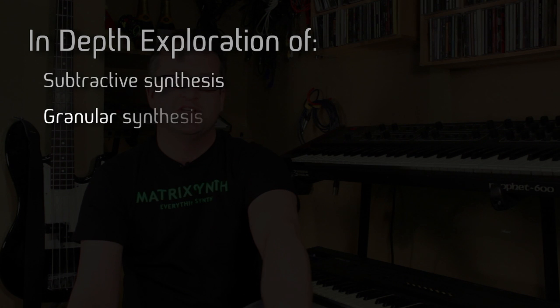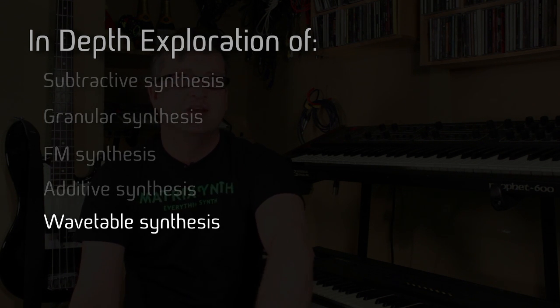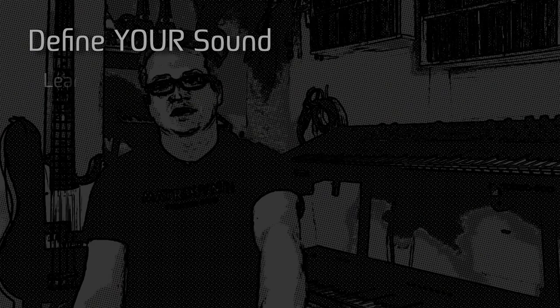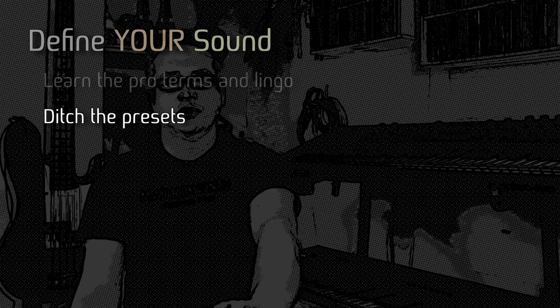We're gonna tackle some awesome types of synthesis from subtractive synthesis and granular synthesis through to FM and additive, wavetable, and a ton of exotic functions and programming techniques many rooted in the concepts of modular synthesizers. We'll cover all the proper terms and definitions so you have the lowdown on all the lingo the pros use, and we'll free you from having to dial up other people's sounds and get you programming your own so you can truly define your sound.